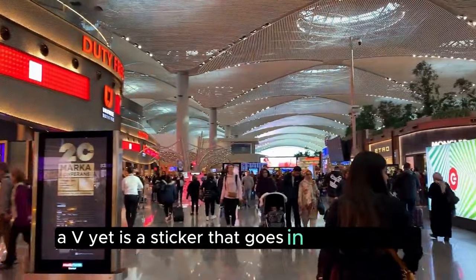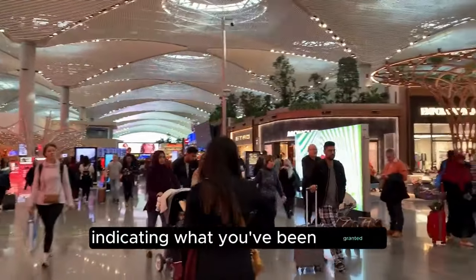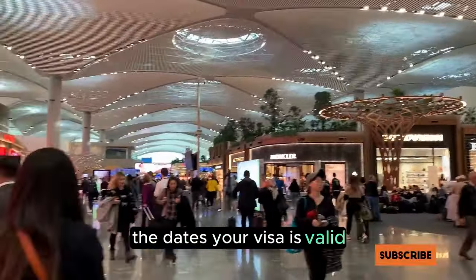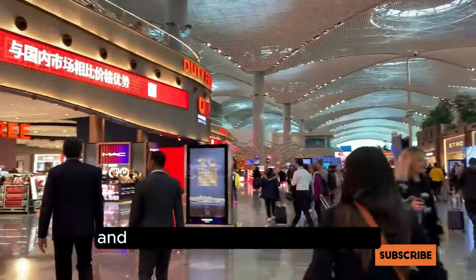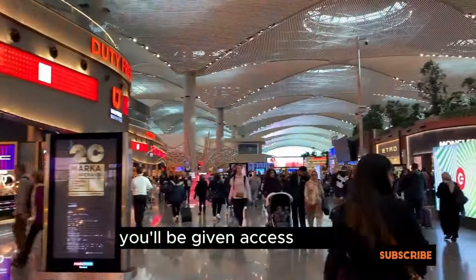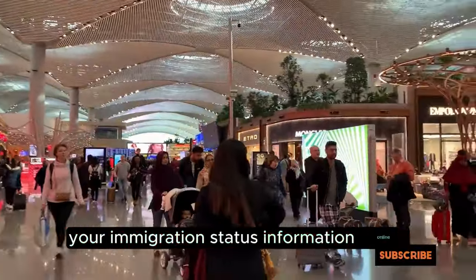A vignette is a sticker that goes in your passport, indicating what you've been granted — for example, a student visa — the dates your visa is valid, start date and end date, and the conditions of your visa. If you use the smartphone app to apply, you'll be given access to view your immigration status information online.